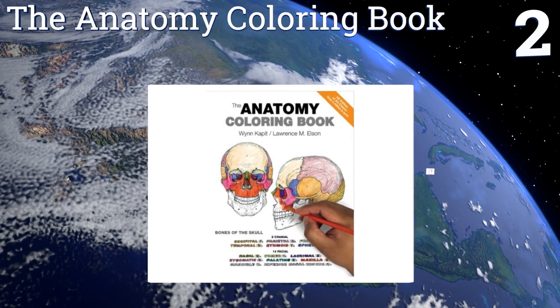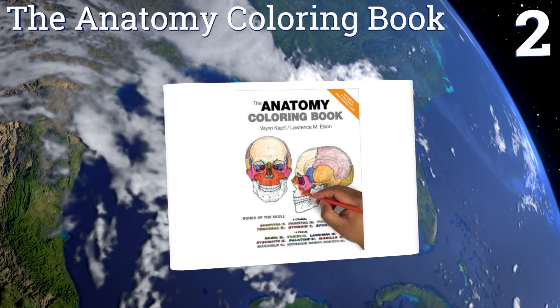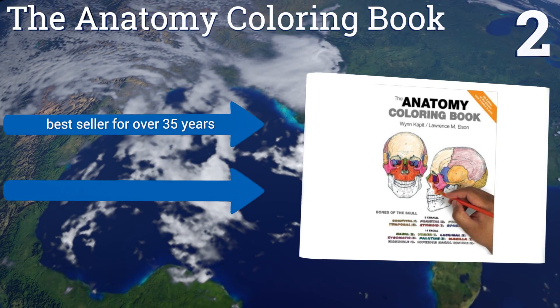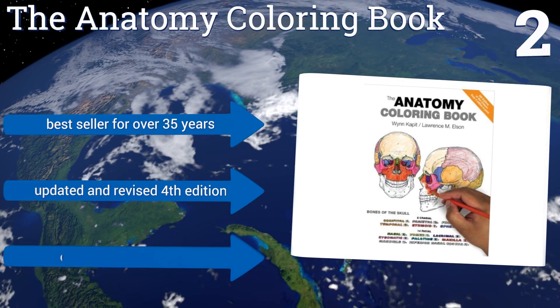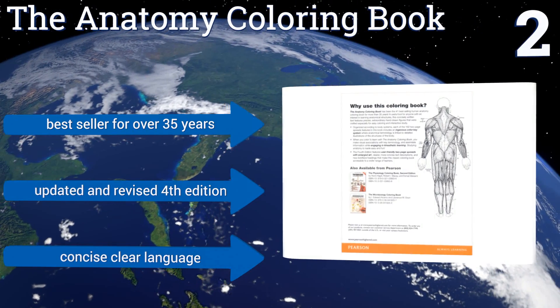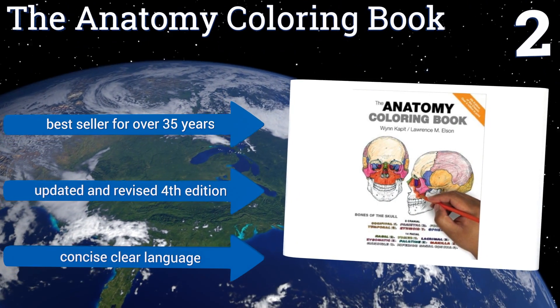At number two, The Anatomy Coloring Book by Winn Cabot and Lawrence M. Elson is both an entertaining and educational way to learn about the design and inner workings of the human body. This book helps cement information in your mind by having you physically engage with the content. It's been a bestseller for over 35 years, and this is the updated and revised fourth edition. It's written in concise, clear language.